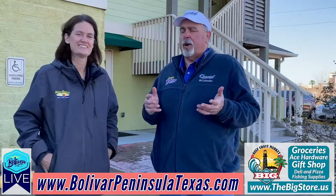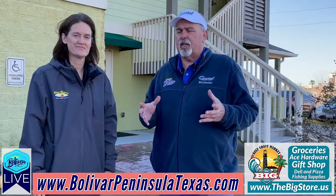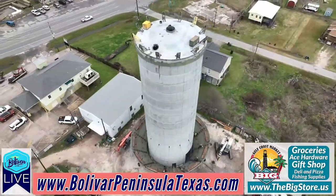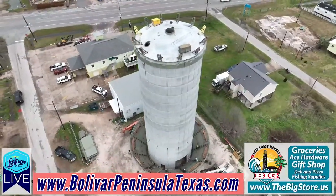Hi everybody, I'm David with Bolivar Live, and today we're here at the Bolivar Peninsula Special Utilities District, the water company. We're going to talk to Sheila, the new general manager, about the new water tower that's going up — how big it is and what the cost is or isn't to you. Sheila, thanks for joining us.